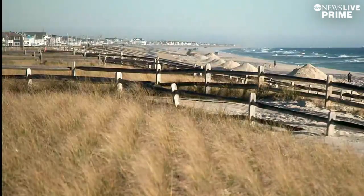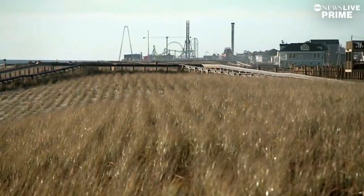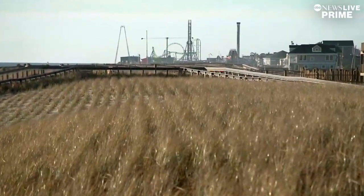Most coastal communities survive on beach tourism, and of course, without a beach, you don't have tourism.